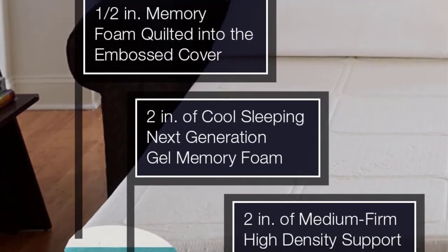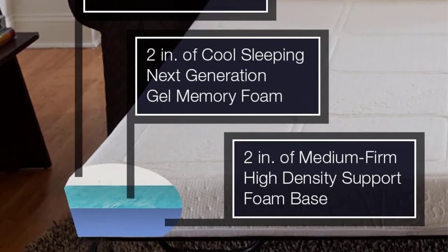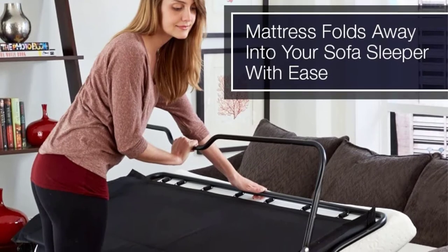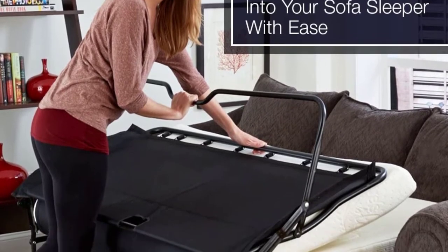On the cover's bottom, there are silicone dots to help secure the mattress firmly and prevent sliding. The cover is removable, soft, and machine washable.